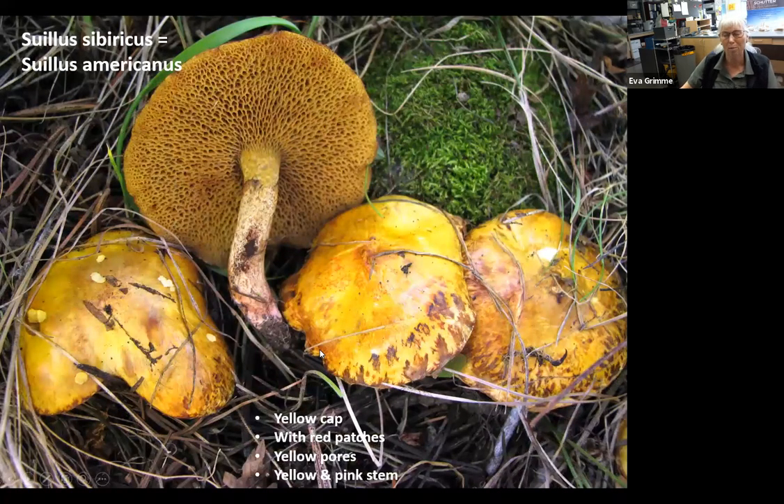Our main star performer is Suillus sibiricus — also now called Suillus americanus. The cap is bright egg-yolk yellow, which can fade in the sun, with red patches on the margin. Underneath are golden or yellow pores that look almost radially oriented. The stem is yellowish and sometimes goes to pink at the bottom. When you handle these, sometimes they'll get a little black on your hands — another way to identify Suillus sibiricus. This is our top performer for inoculation of seedlings.